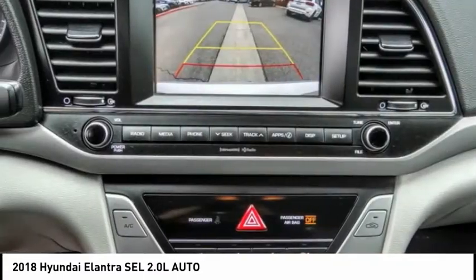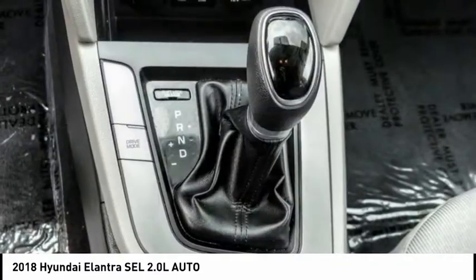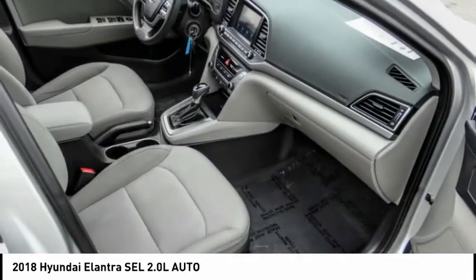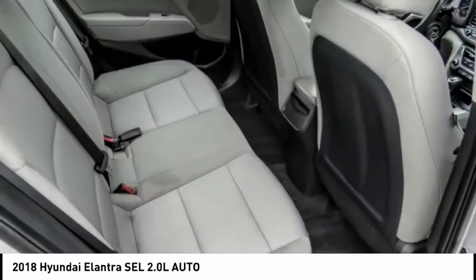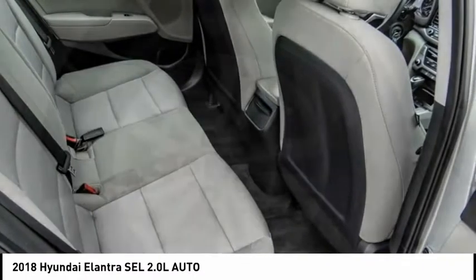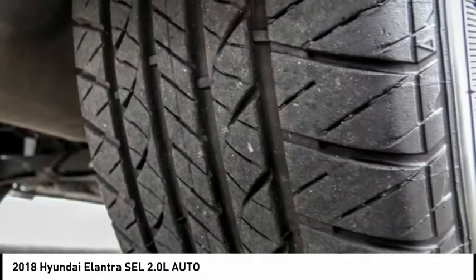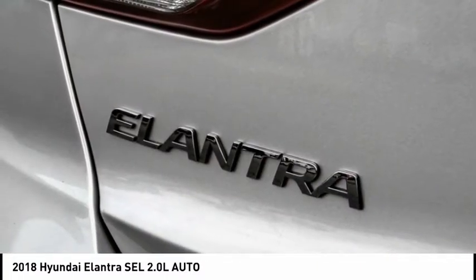This vehicle has less than 55,000 miles. Here are some of this vehicle's great options: electronic stability control, brake assist, traction control, remote keyless entry, speed control, four wheel disc brakes, front wheel independent suspension, rear window defroster, Bluetooth, and security system.